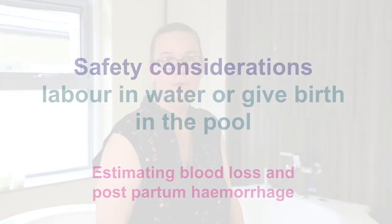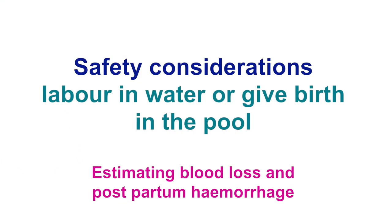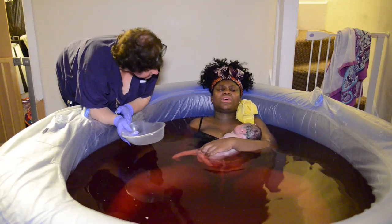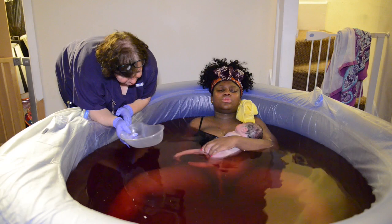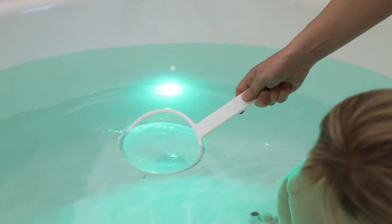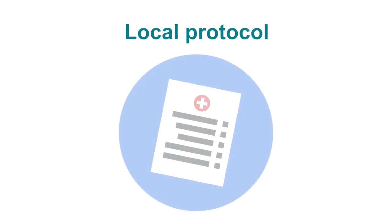Estimating blood loss in the pool is very challenging. If you suspect that the mother may be continuing to bleed, you may notice the pool bottom becoming murky or darker, and the mother may start to feel unwell. Ask her to exit the pool before she enters into an unconscious state. Drain the pool and collect any clots for measuring. Initiate your local postpartum hemorrhage protocols.